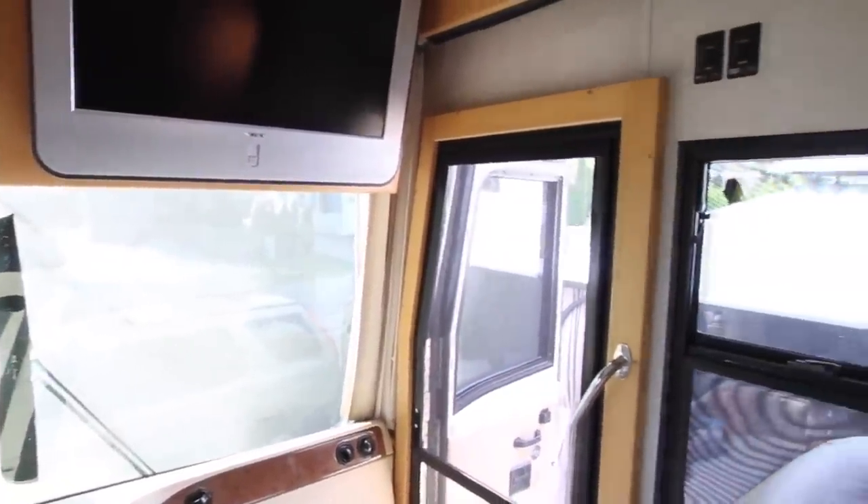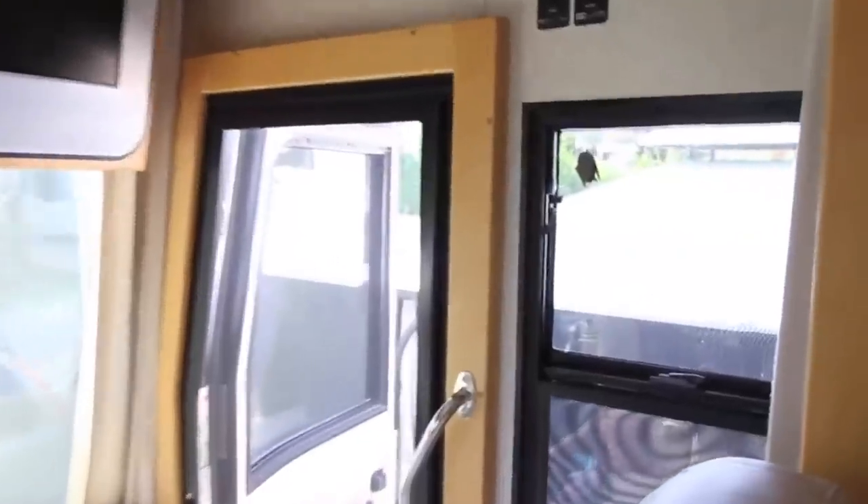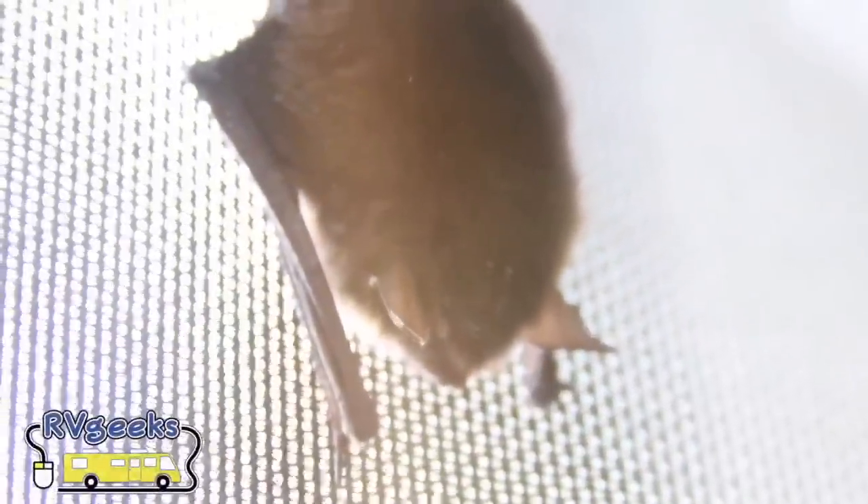Today it seems like we're not the only ones who feel that way. We opened the curtains this morning and thought, 'Is that a leaf stuck in there?' Then we realized the leaf was moving. A little brown bat has decided to make our home his home too, sliding between the screen and the passenger side window, clinging to the mesh.